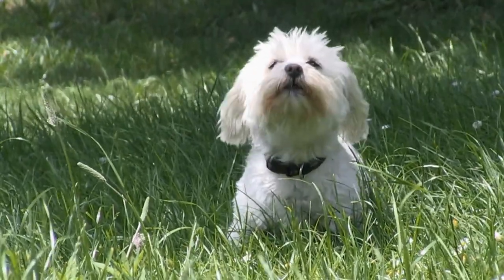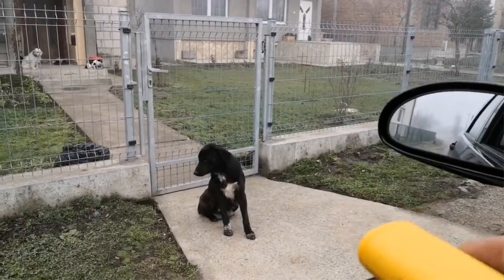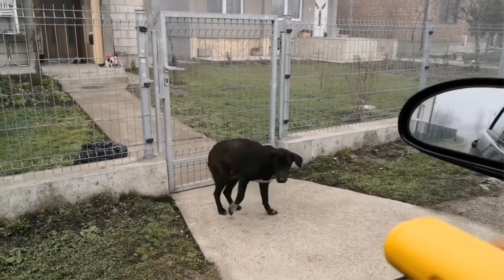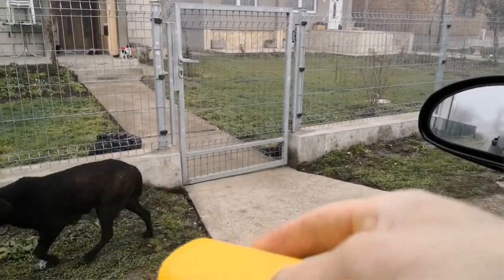When you own a dog, you're already aware of what they love to do: chase, chew, and bark. Most of them, especially some breeds, love to bark all day long.